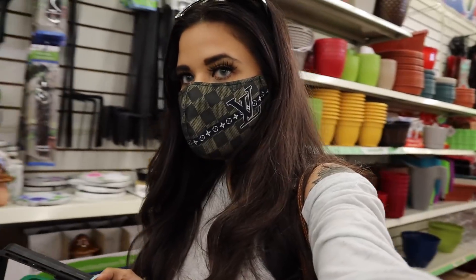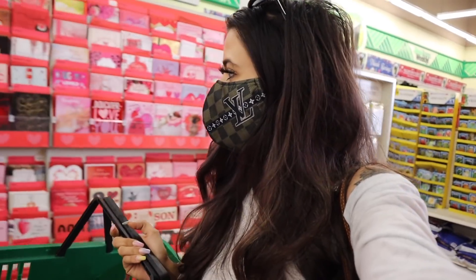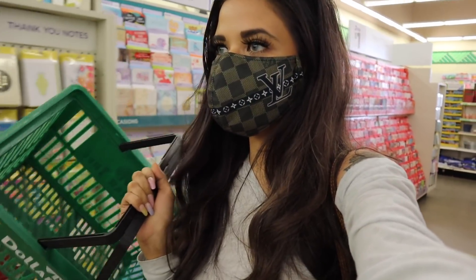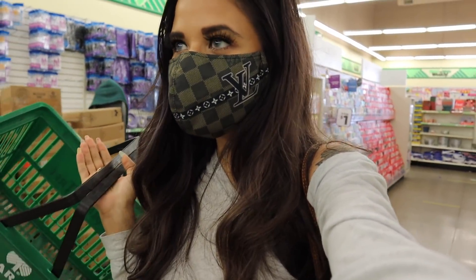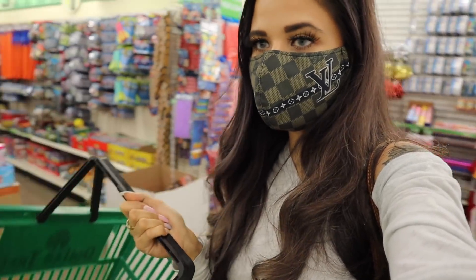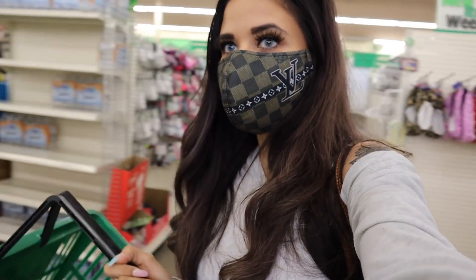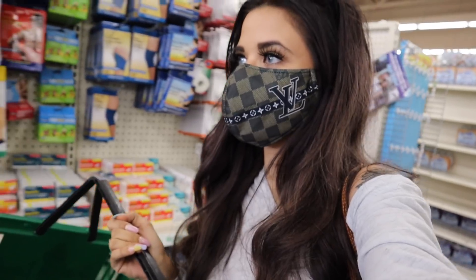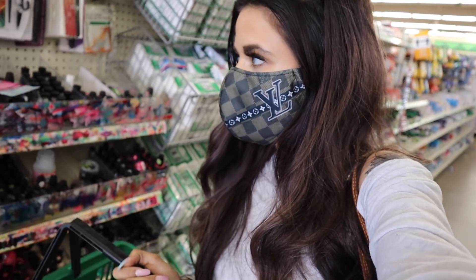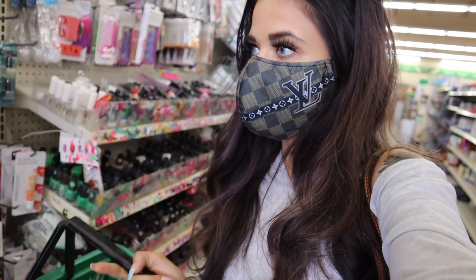Let's look at the makeup section first and then the skincare section. They have so many Valentine's Day cards — the reason I love shopping here is everything's a dollar. I found the makeup section and it looks like a hot mess express, but I actually see a couple of things which is exciting.